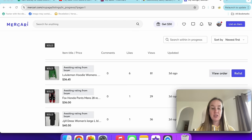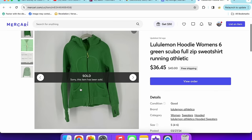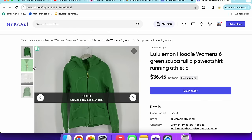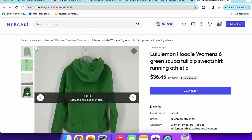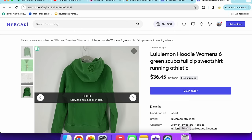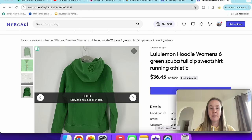Next up was a Lululemon Scuba hoodie — definitely an older style in green. I couldn't find a size so I estimated it's a size 6, full zip. Someone bought it before on Mercari and canceled right away, probably after seeing the extra fees. I relisted it and it sold for $36.45.